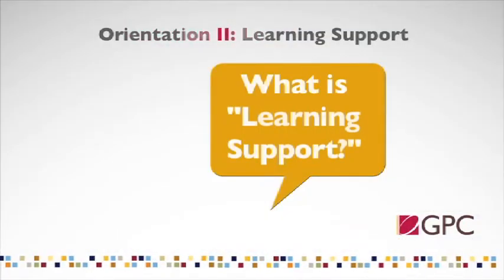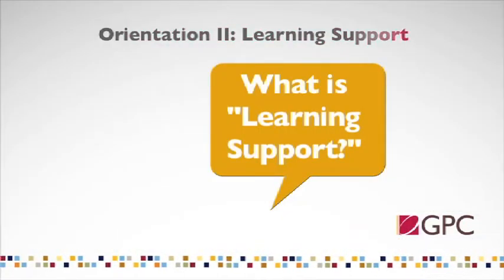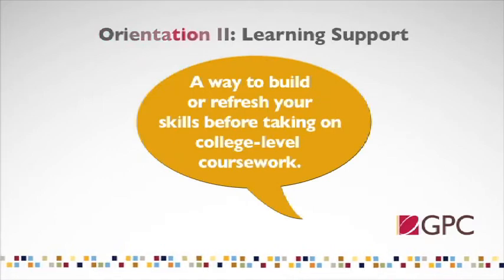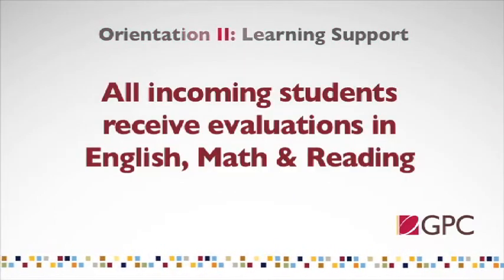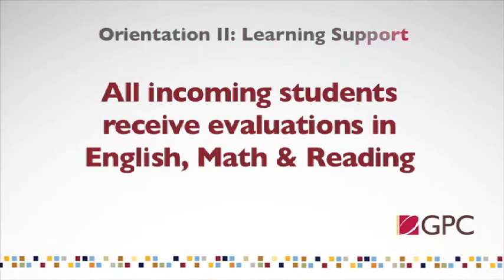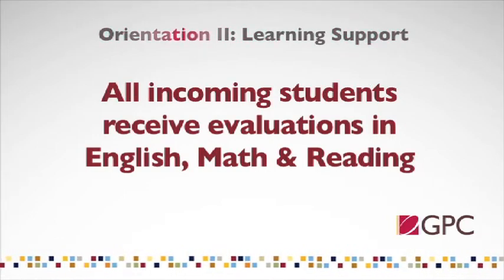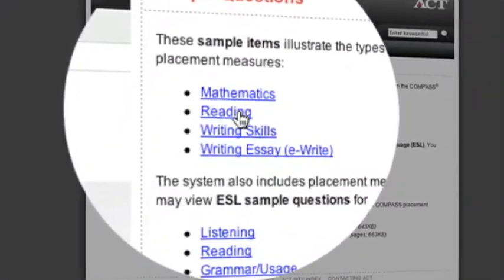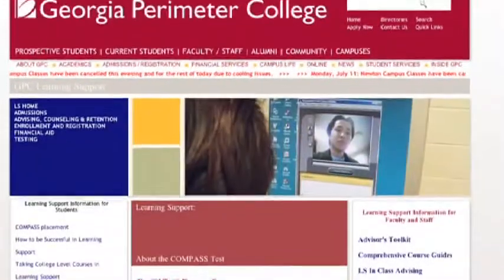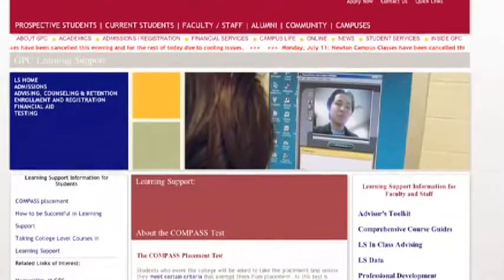Learning Support is a program designed by the Board of Regents that serves to build or refresh the skills of students who might need extra preparation before tackling college-level coursework. All students who enter the college are required to have an evaluation of their skill level in English, math, and reading. For most students, this evaluation is done with a standardized entrance exam called the Compass. Based on your scores from this exam, you have been placed into the college's Learning Support program, which means you will have a class schedule designed specifically for your needs.